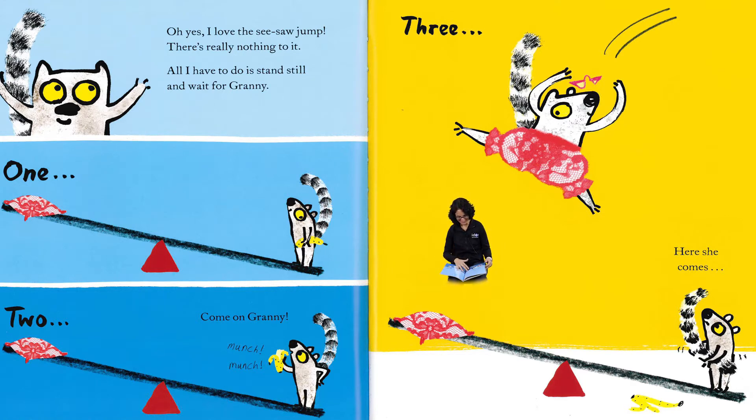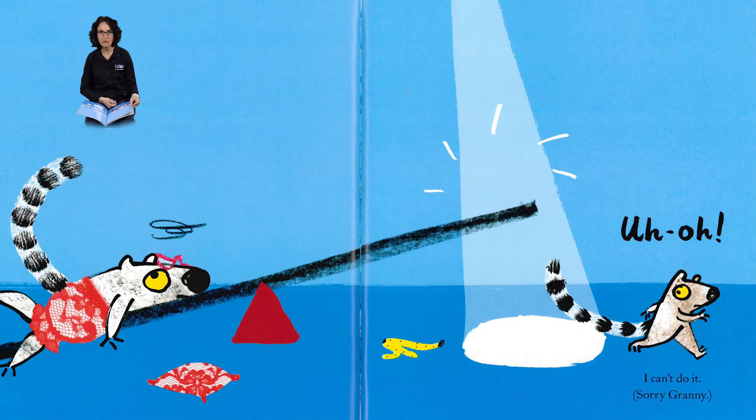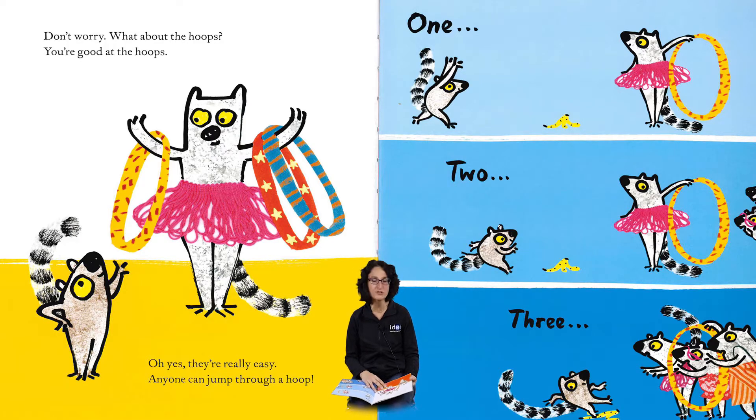Oh oh oh — I can't do it! Sorry, Granny! Oh, don't worry. What about the hoops? You're good at the hoops! Oh yes, they're really easy — anyone can jump through a hoop! Ready? One, two, three...